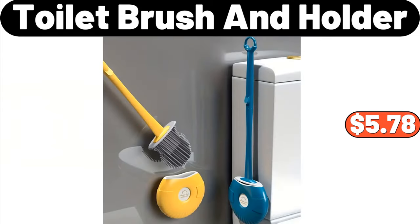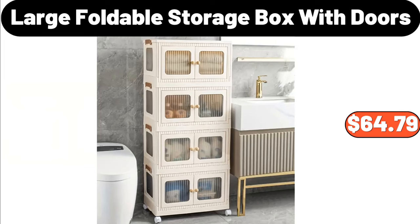Toilet Brush and Holder, $5.78. Four Layer Plastic Foldable Storage Box with Doors, $64.79.